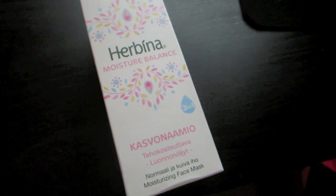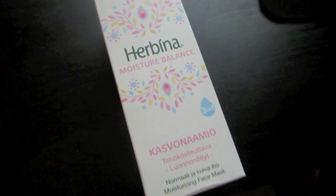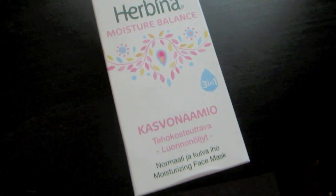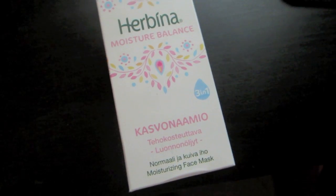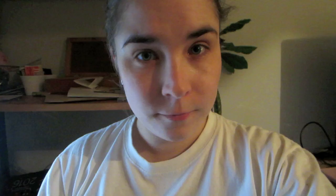I just took a break from doing the cleaning, and took a shower quickly. And now I'm gonna try this one — it's a little face mask from Herbina, moisture balance face mask. I'm gonna try this and see if I like it. Face mask on. Smells really good.